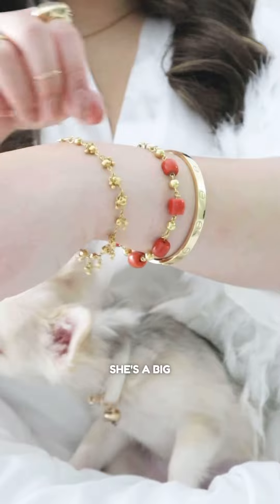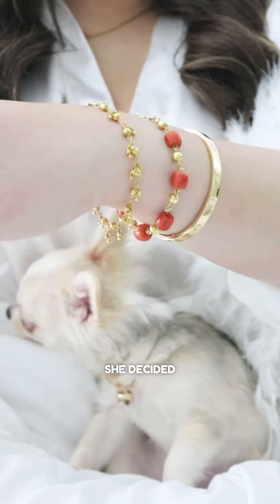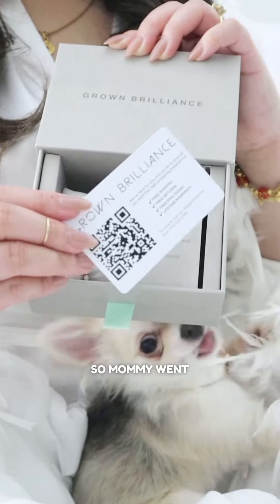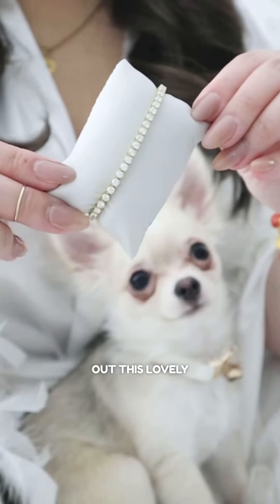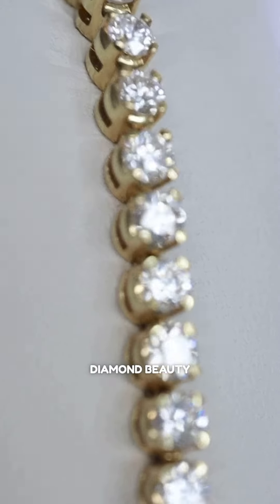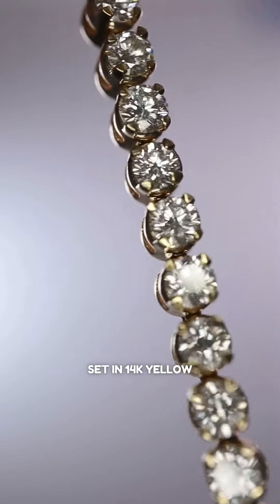We all know she's a big fan of gold jewelry, but this time she decided to graze her wrist with diamonds to match her ring sparkle. So mommy went ahead and picked out this lovely tennis bracelet from Grown Brilliance. It's a 4 carat round lab-grown diamond beauty set in 14k yellow gold.